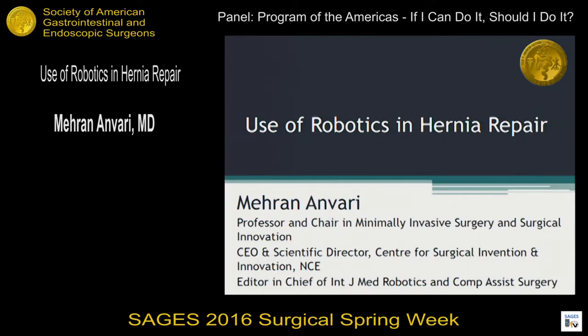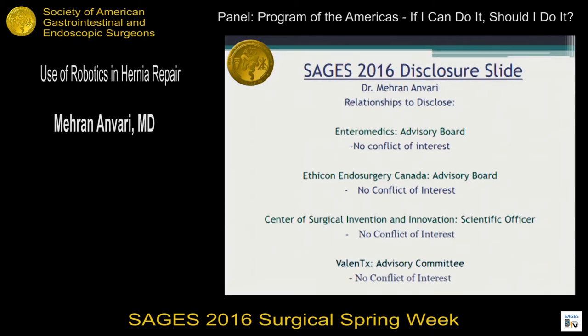Thank you very much, Mr. Chair. I appreciate the invitation to talk about this subject. I personally don't do a lot of robotic hernia repair, but as the editor-in-chief of the Journal of Medical Robotics, I've published some of the papers, so I'm going to focus on reviewing the evidence. My disclosure slides show nothing in my relationships that would affect the talk I'm giving.